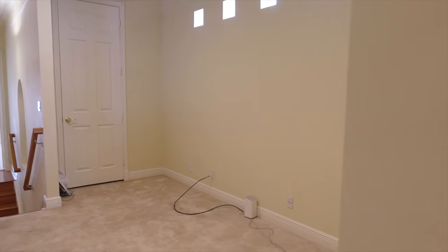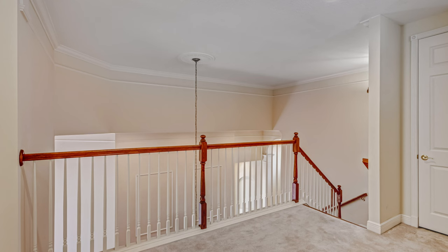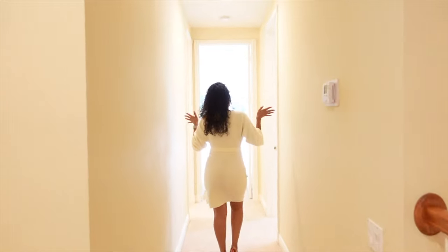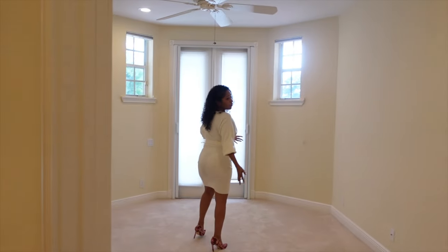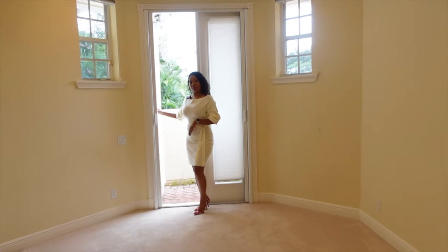As you come up here this is your loft — it can be your TV room, your movie room, or you can convert it into an office. The five little square windows up top bring in natural light, and it also overlooks your dining room, your main living room, and your entryway. Come on over here — we have the other two bedrooms.